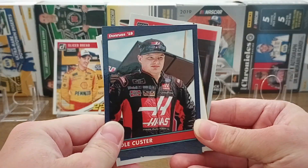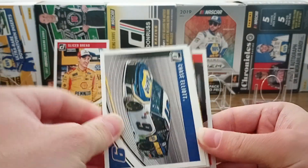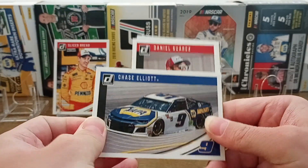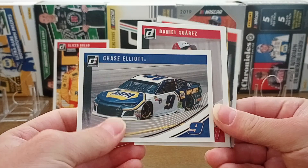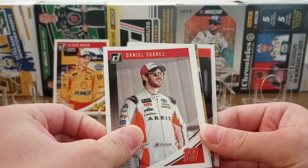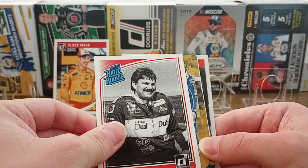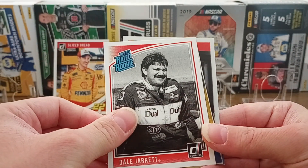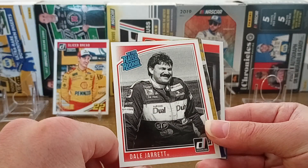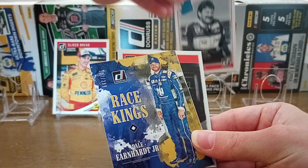We got Cole Custer — he's in the Xfinity Series. He did really good a few weeks back when they were racing at Texas; he was competing for the win for a while. Chase Elliott, NASCAR's most popular driver. Daniel Suarez, he's with Trackhouse Racing. Retro rated rookie Dale Jarrett — that's a Winston Cup Series patch. I don't know where this photo is taken, but let's put that up there. I like that card.